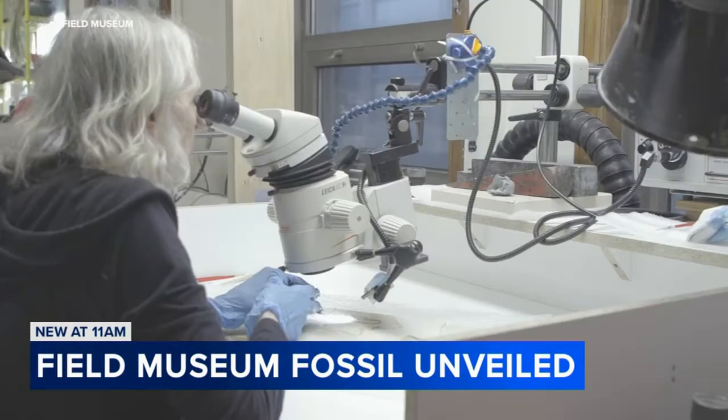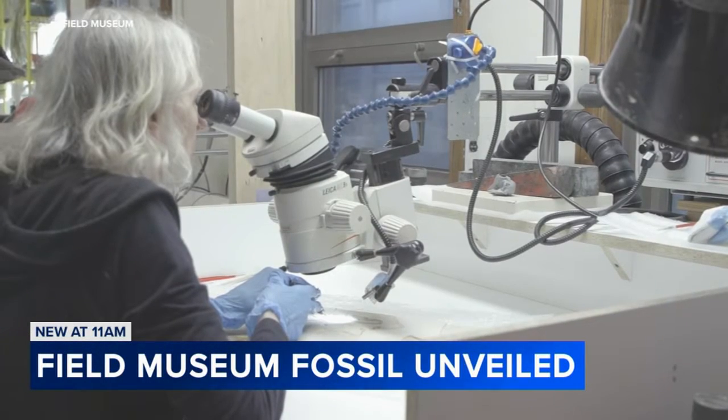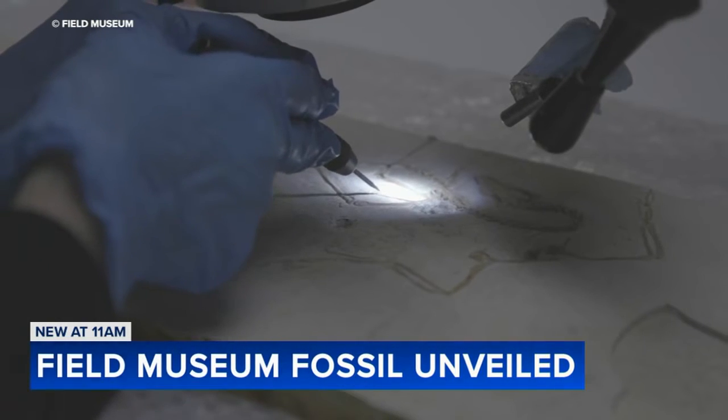Two years ago the Field Museum acquired a small fossil, and this morning the media got a preview of it. The Field Museum is calling it one of the most important fossils ever discovered, becoming one of the few places on earth to see one of these fossils.